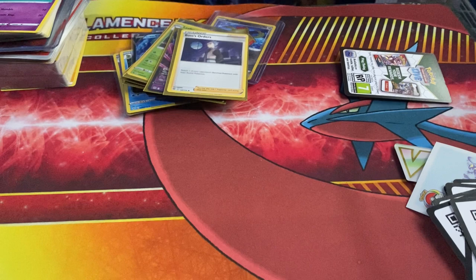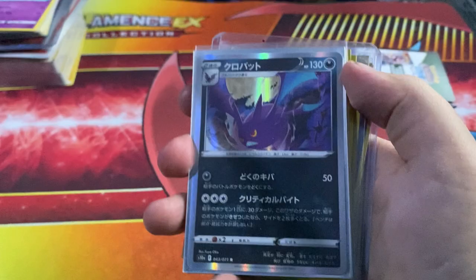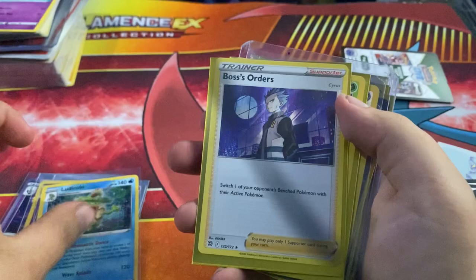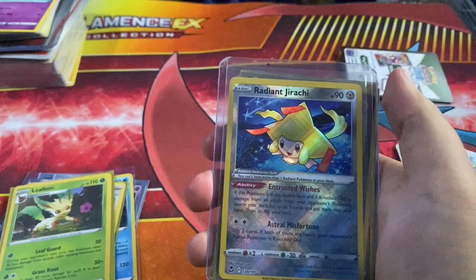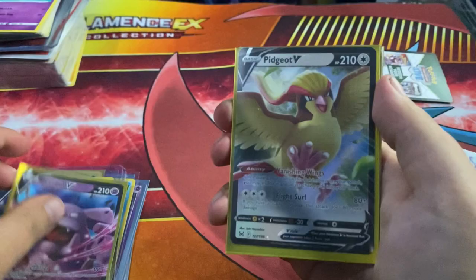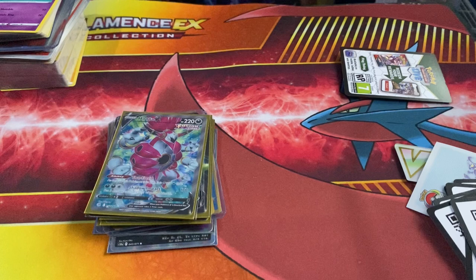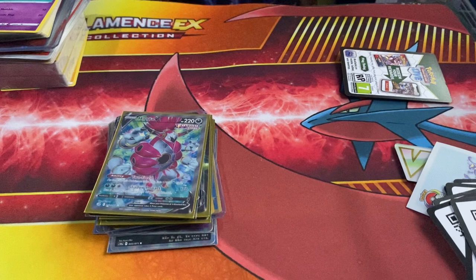Recap time! We have: holo Crobat, holo Crobat, holo Zoroark, holo Zoroark, holo Togepi, holo Ludicolo, holo Boss's Orders, holo Leafeon, Radiant Jirachi, the promo Gallade V, Granbull V, Pidgeot V, Skuntank V, Ice Rider Calyrex V, and full art Hoopa V. Thank you so much to Carlos — Kajogos — for the Noot Crate, and thank you Yike for the gifts as well. Please check them out in the description and follow their socials. It's a great little community and it's always good to have new people. Thank you very much for watching!